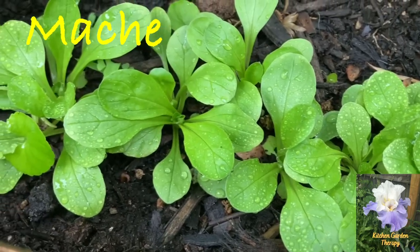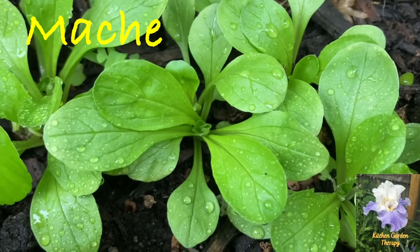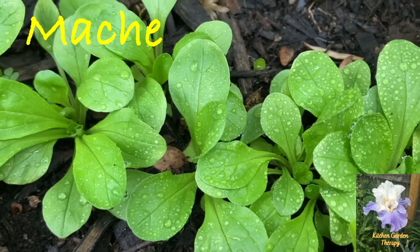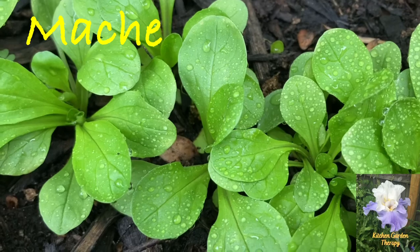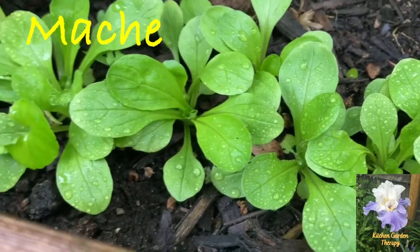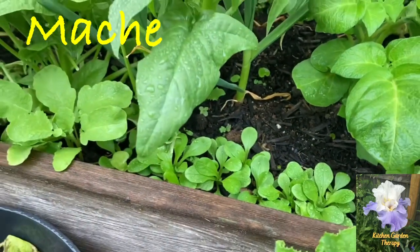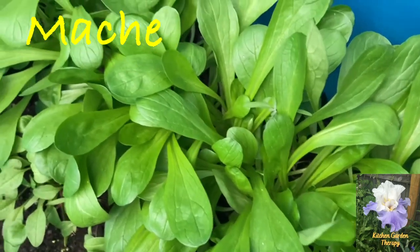Another great vegetable is mache, also known as corn salad, because traditionally it used to be planted after the harvest of corn for cool fall weather. I like to grow it twice a year — in early spring and then again in the fall. Mache has a sweet, slightly nutty taste; I really like it in salads.